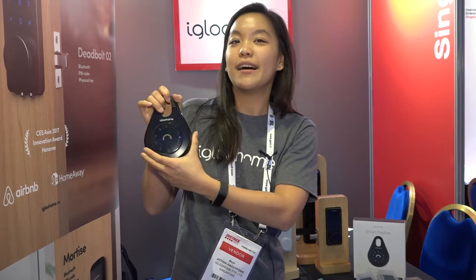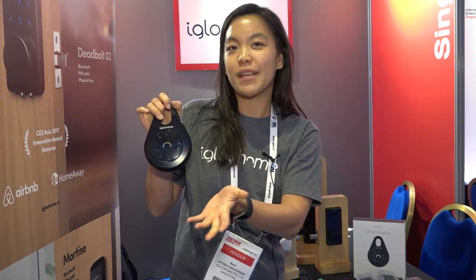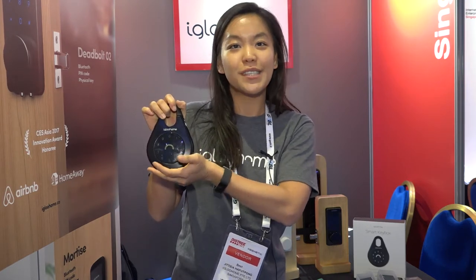Right now it's retailing in other markets and we're trying to come in here. It's going for 139 euros and we hope you come visit our booth. Thank you!